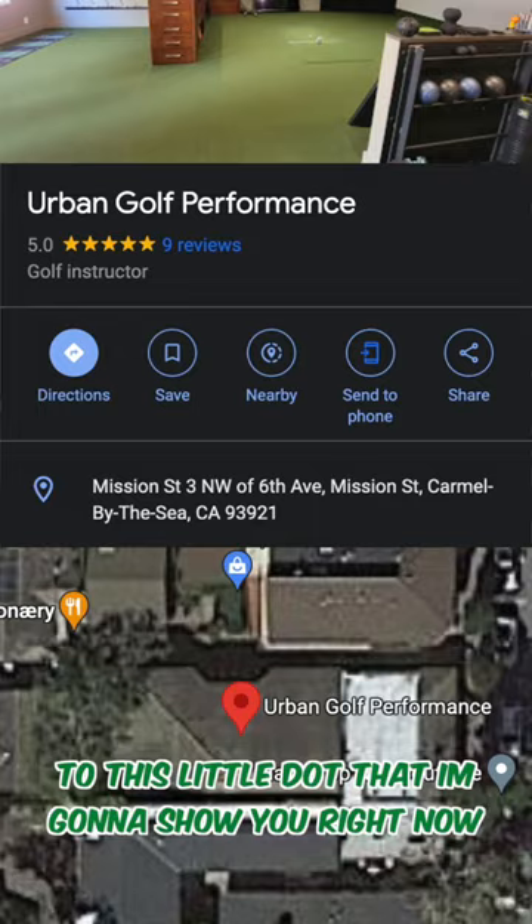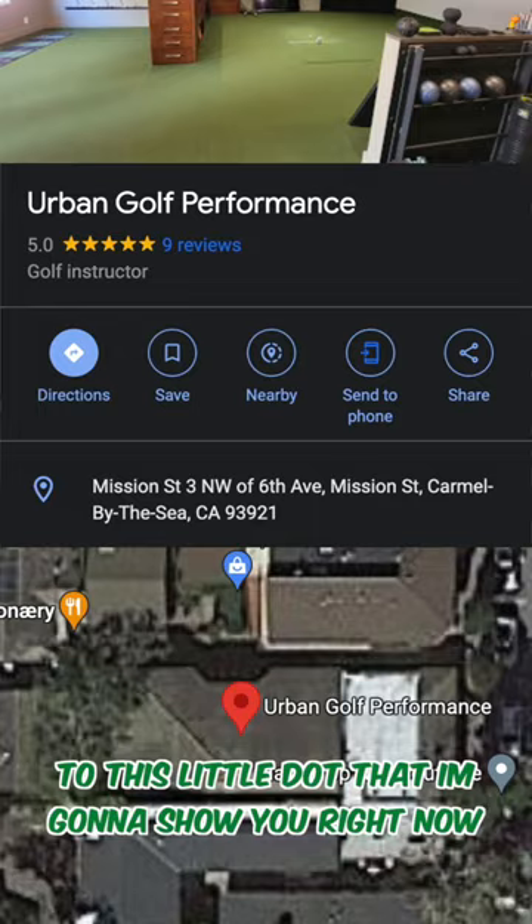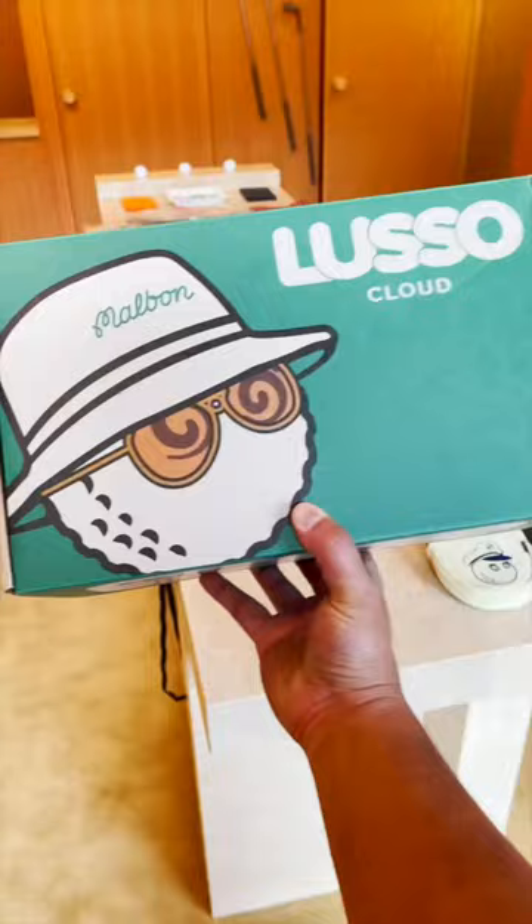If you have trouble finding this location, just navigate to this little dot that I'm going to show you right now. This is hard to find and they're not on the map. You have to walk through these alleyways and then there's a nice little eatery that's right by it. It's kind of difficult to find at first.